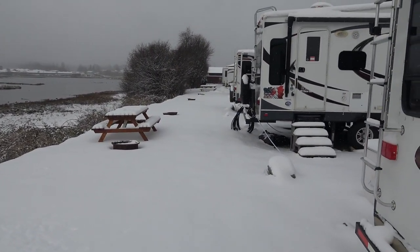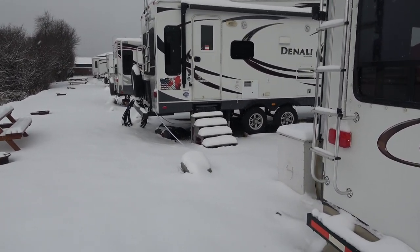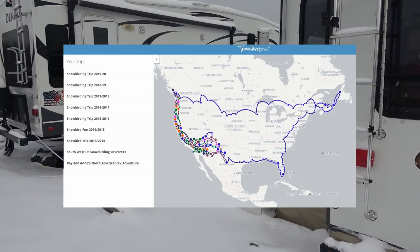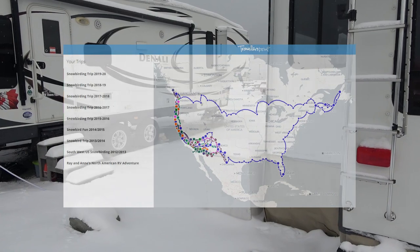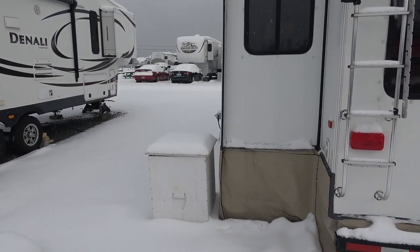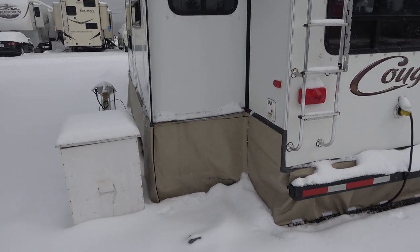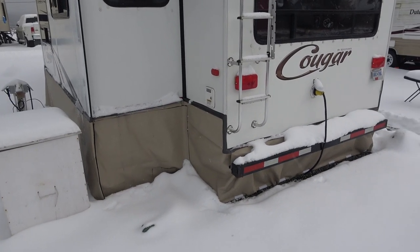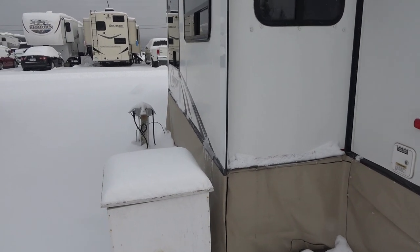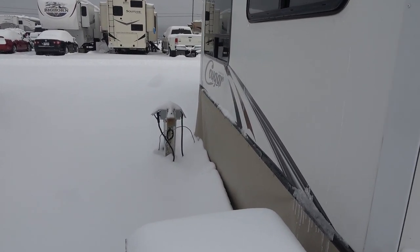In past years we have just pointed the rig south and drove until it was warm, but this year that option is off the table and we found ourselves staying put here on Vancouver Island. In the late summer and early fall I installed many different products to prep the RV for cold weather living. As I installed most of the items I published a post video about them, which I'll link back to. This post will update you on how each product has performed over the last couple of months, particularly during this recent cold snap.